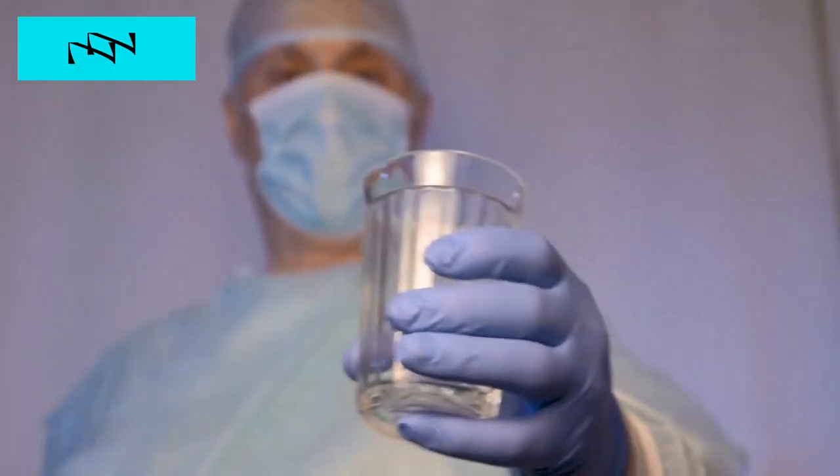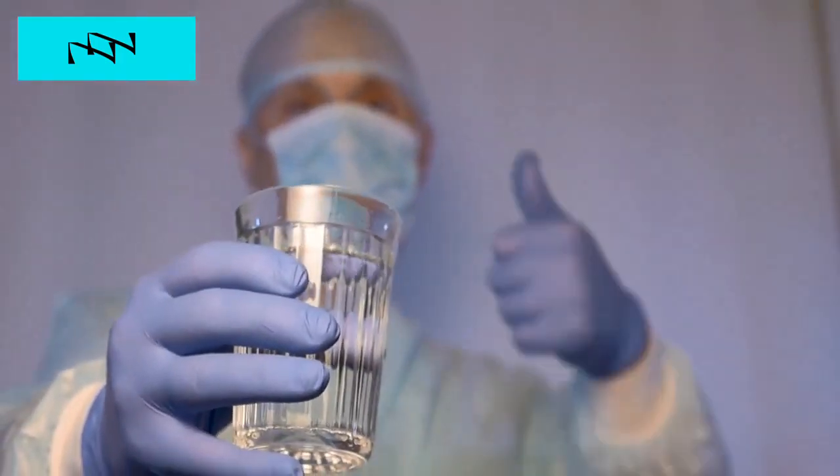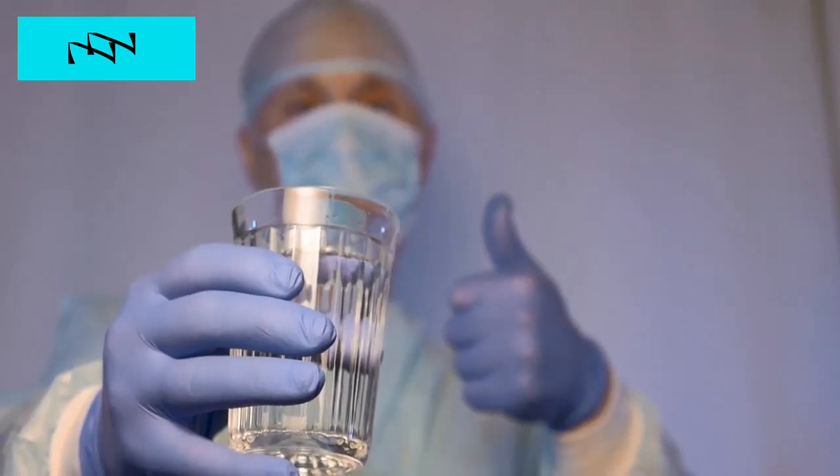The second key practice is to stay hydrated. Proper hydration is crucial for kidney health. Drinking an adequate amount of water helps flush out toxins and waste products from your body, supporting optimal kidney function. Aim for about eight glasses of water a day, adjusting based on your activity level and overall health.